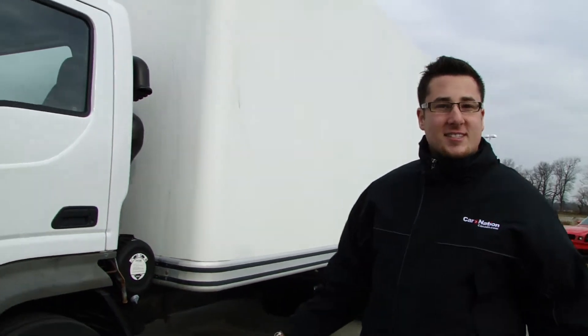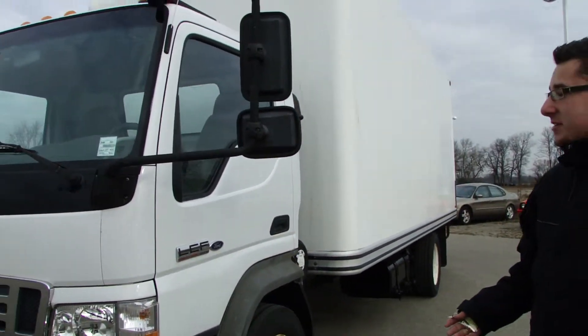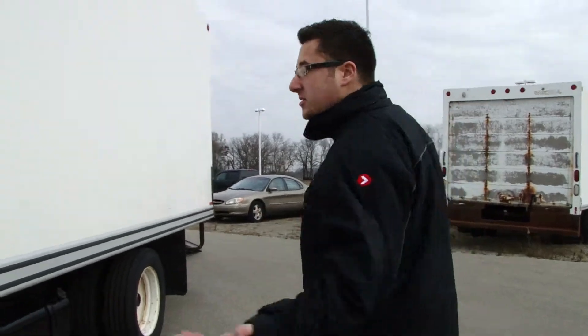Hi, it's Justin Goodover at Northway Ford. I'm here with the 2006 LCF. The LCF is a 4.5 liter V6 Power Stroke diesel engine. This vehicle would be great for moving anything you absolutely need.